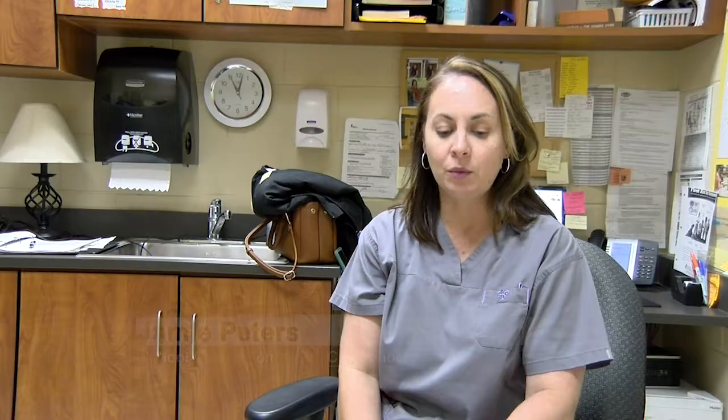Nurse Jamie Peters, who serves Commerce Middle and Elementary Schools, is excited for the promise of these new devices. What's really cool about them is, aside from the fact that they're free for anybody who wants one, is that they are smart thermometers. There's an app that you can download to your phone, and the thermometer actually links to the app.